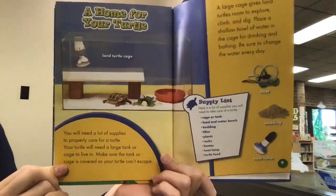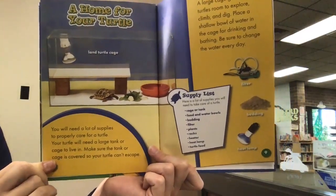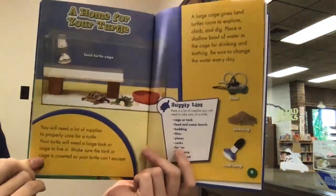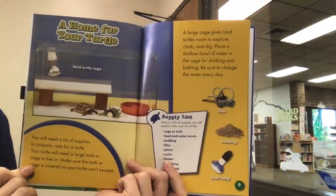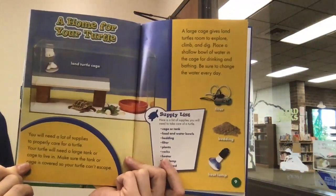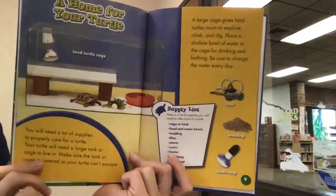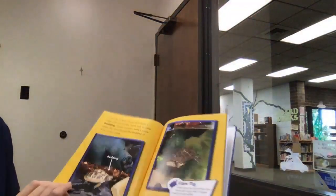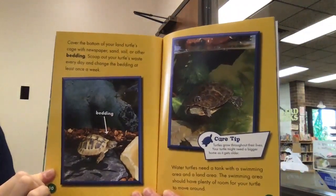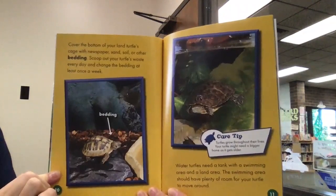You will need lots of supplies to properly care for your turtle. Your turtle will need a large tank or cage to live in — make sure it is covered so your turtle can't escape. A large cage gives land turtles room to explore, climb, and dig. Place a shallow bowl of water in the cage for drinking and bathing, and be sure to change the water every day. Cover the bottom of your land turtle's cage with newspapers, sand, soil, or other bedding. Scoop out waste every day and change the bedding at least once a week.